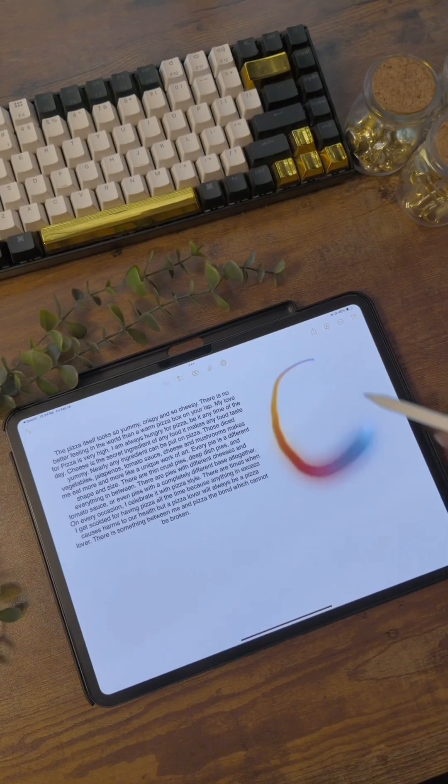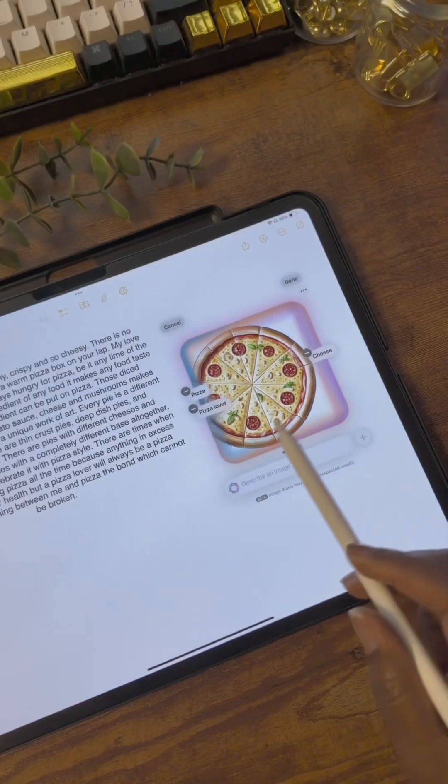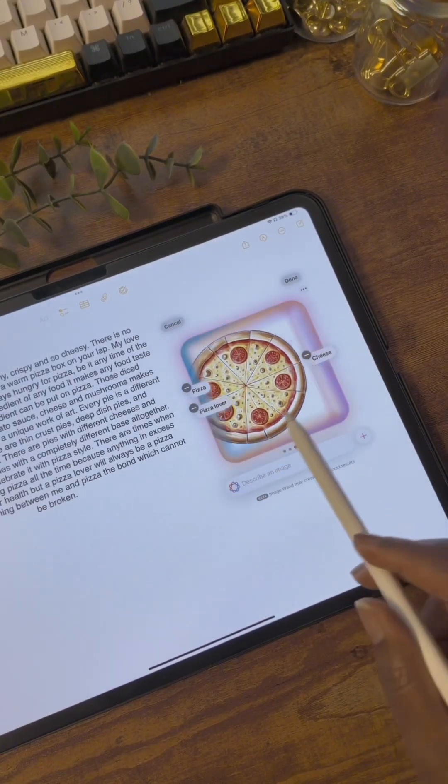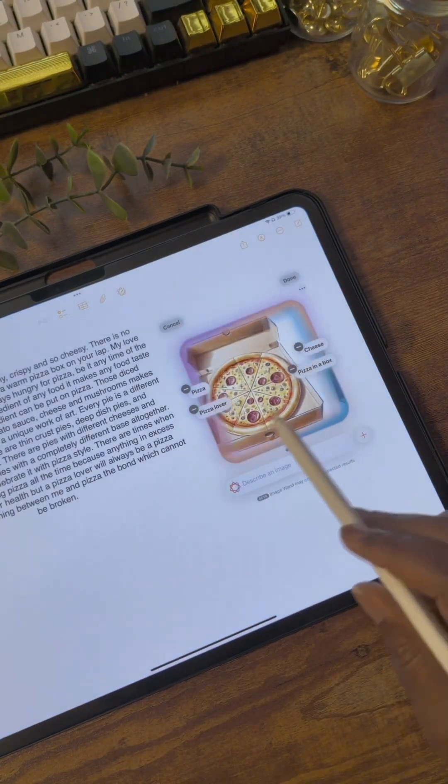The Notes app also got a new tool — the magic wand — and this one will elevate your notes. You can use the wand to draw a circle, and based on your notes it will generate an image. You can use the text box beneath to add descriptions to keep adjusting the image until you get the one that you want.